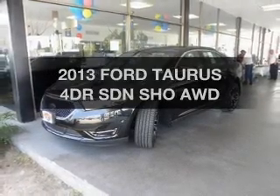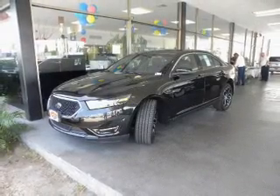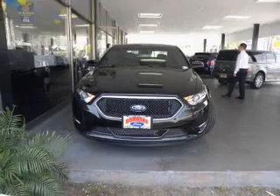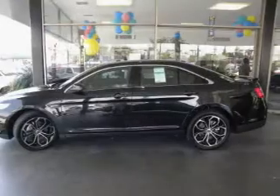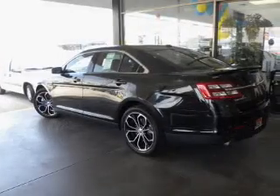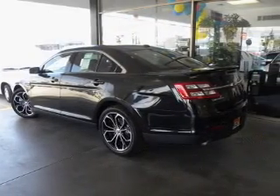Get noticed in this 2013 Ford Taurus. Travel the roads in style and comfort in this great vehicle. The powertrain includes all-wheel drive with a reliable six-cylinder engine connected to a smooth-shifting automatic transmission. Premium wheels give a more luxurious look.